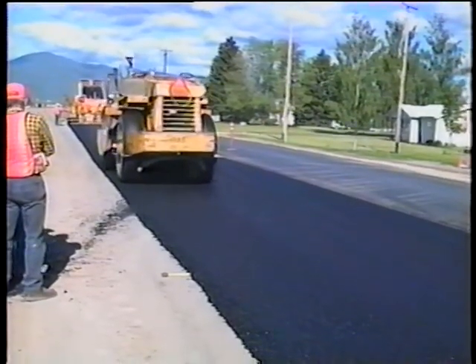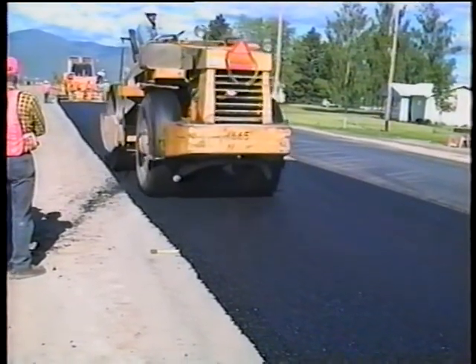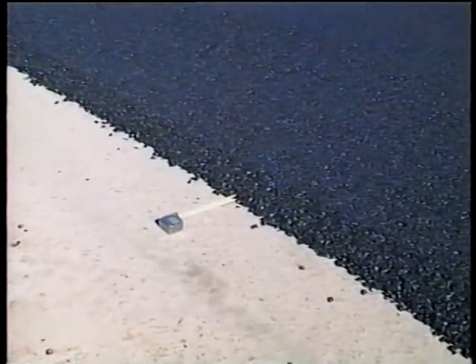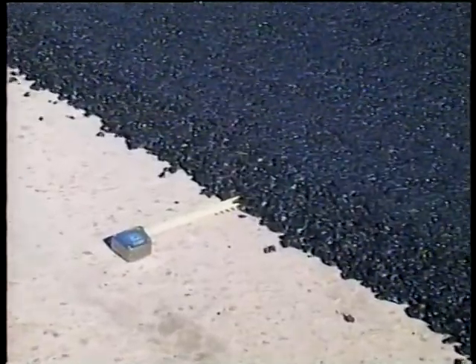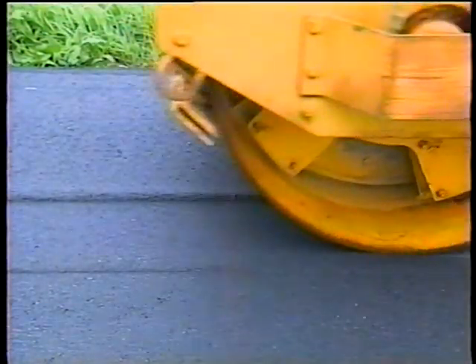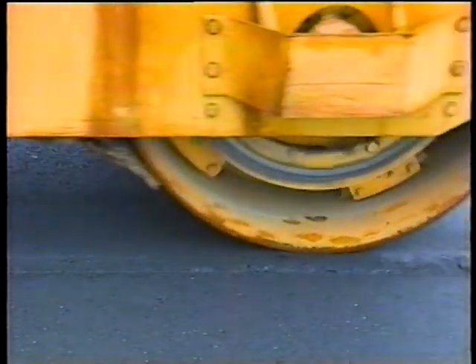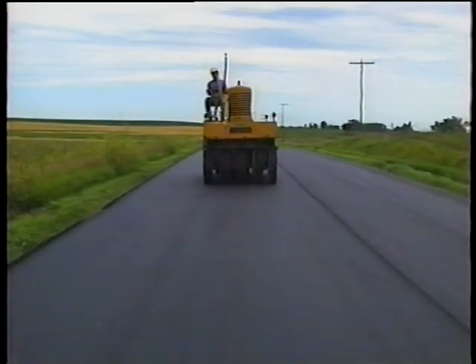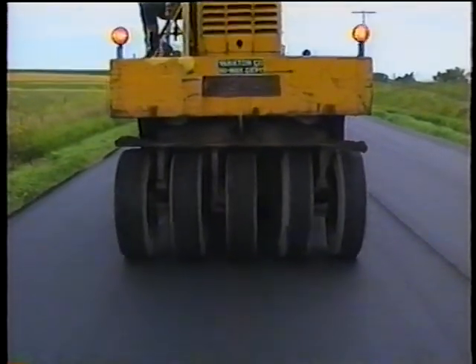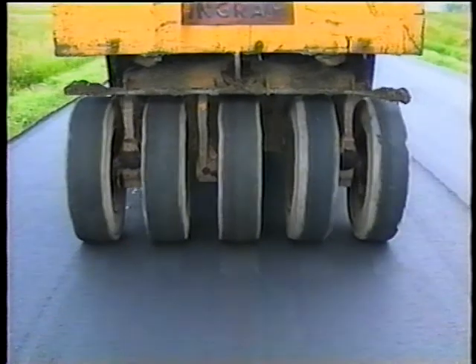Rolling the edges can be tricky. Because of the lack of lateral confinement, the mix tends to shift or roll out under the roller. Sometimes a minimal amount is unavoidable, but if there's excessive rollout, the mat temperature may still be too high, or there may be some type of mix defect. Rolling while the mat is still tender will cause pushing or shoving anywhere in the mat, not just the edges. The same problem can also be caused by sudden roller stops and reverses — for steel wheel rollers, anyway. For pneumatic tired rollers, sudden stops and quick gear changes will scuff the mat. And if the mix is cooled too much, almost any change in roller direction may leave marks on the mat.